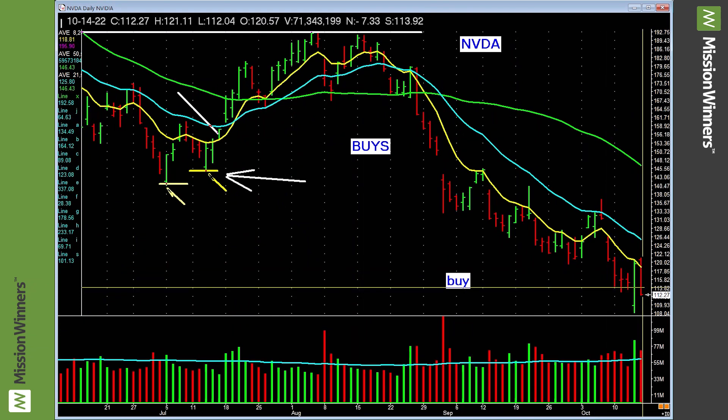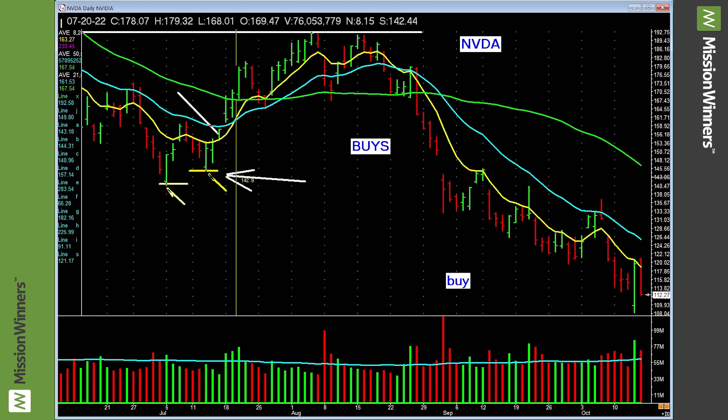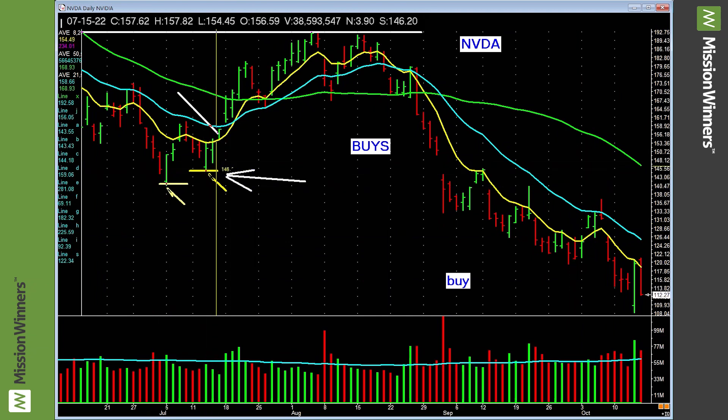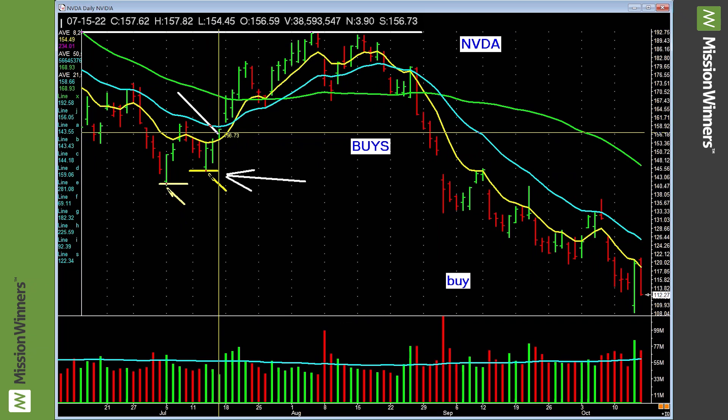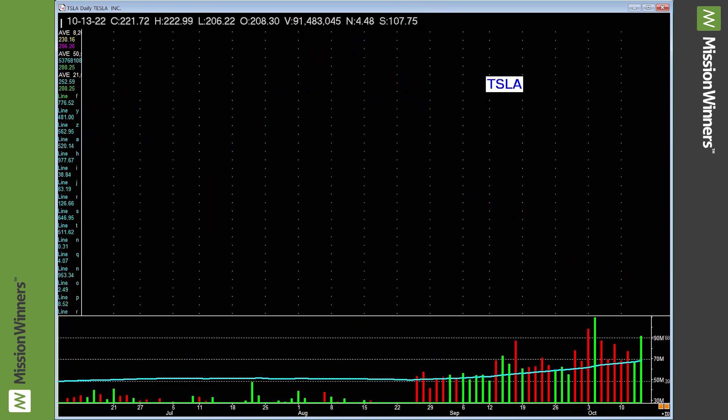Nvidia — chopping around, nothing good, lower lows, down-trending. Earlier there was a higher low setup — this low higher than the prior low — buy there, buy more, and a nice lift. Nothing right now though. Leave it alone.